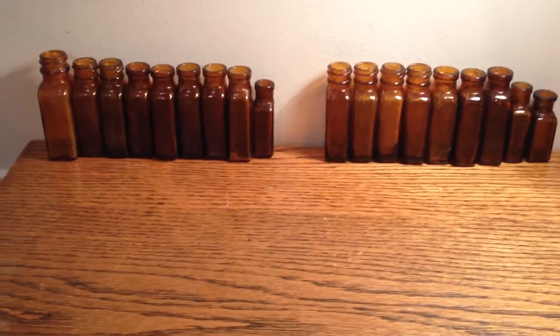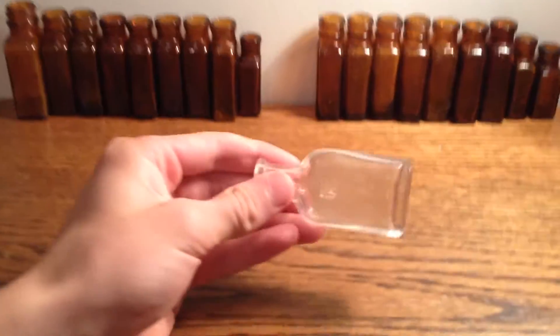I'll show you this: Kemp's Balsam. It's a nice Kemp's Balsam cough mess — or something like that — sample size, from the 1800s.